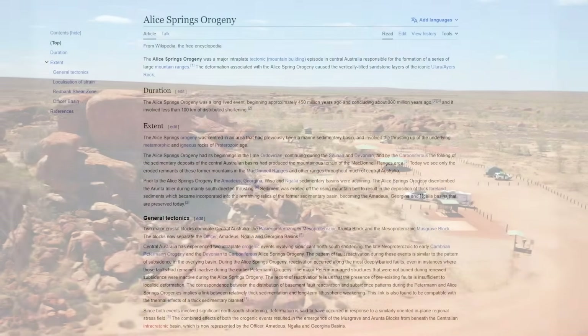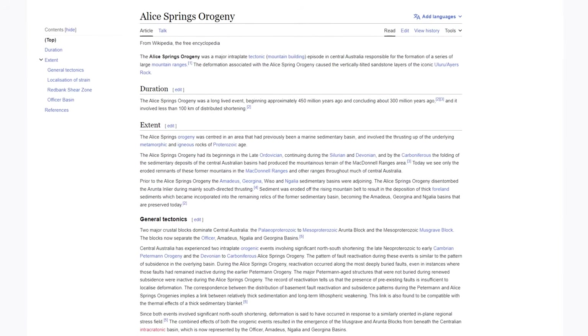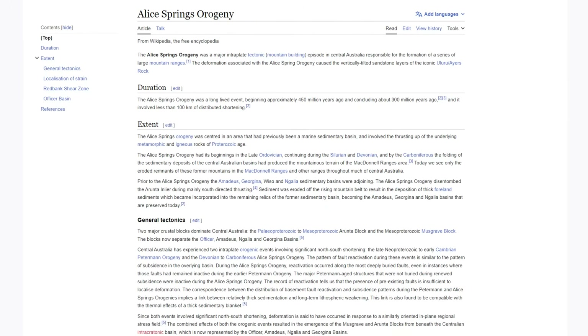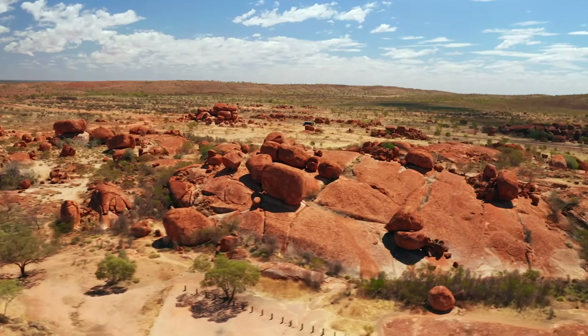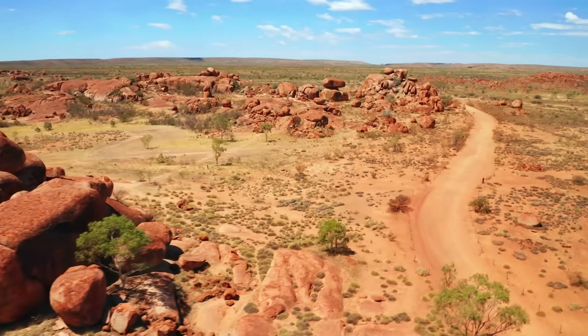Fast forward to around 300 million years ago, during the Paleozoic era, when significant changes occurred. The region that would one day become central Australia experienced a considerable geological upheaval. The earth's crust folded and faltered, and the deeply buried granite was gradually forced upwards. This uplift brought the granite closer to the surface, setting the stage for the next phase of its transformation.